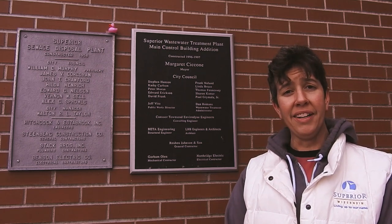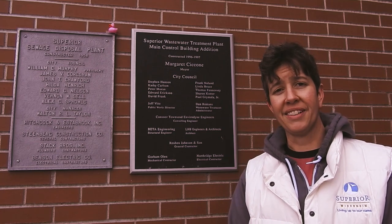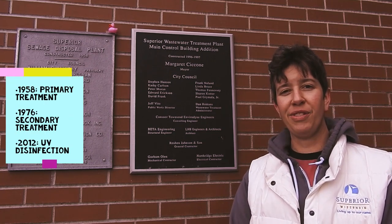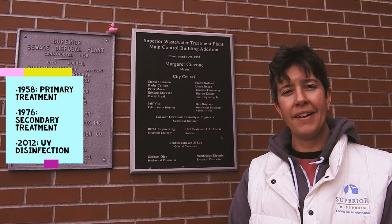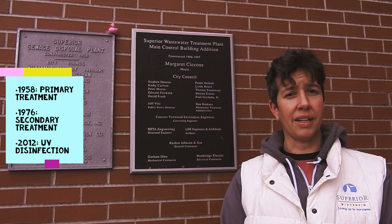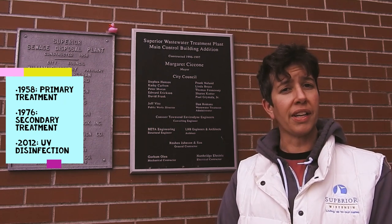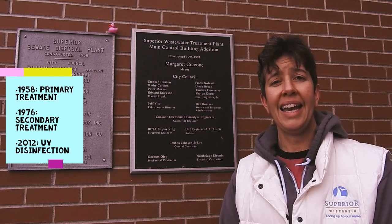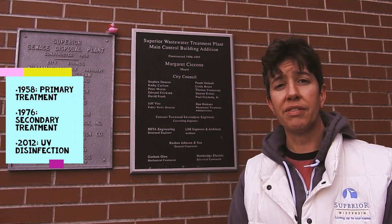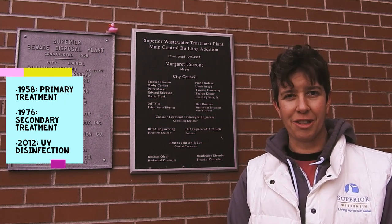I'm standing outside the front door of the main office at the Superior wastewater treatment plant. This plant was built in 1958, and at the time it was a primary treatment facility. Primary treatment means allowing solids to settle to the bottom of tanks and floatables like fats, oils, and grease to float to the top. In 1976, with funds from the Clean Water Act, we expanded the plant to become a secondary treatment plant.